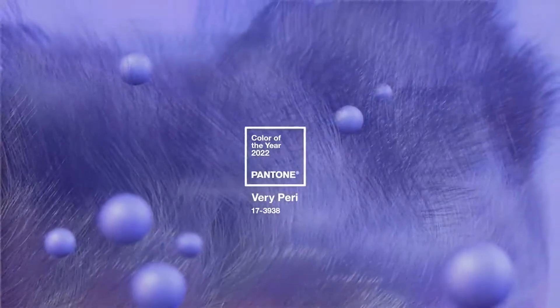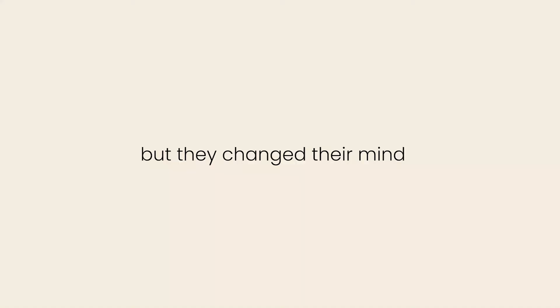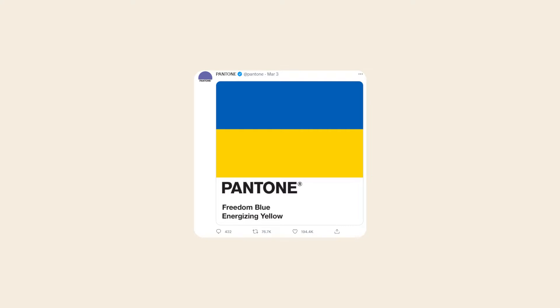Here's an interesting fact: according to Pantone, the color of this year is violet, or Very Peri. UI design in 2022 is about taking care of users, their uniqueness, and avoiding the perfect picture. Therefore, real-life photos, artistic illustrations, and eye asymmetry are gaining more popularity. Let's see how popular brands successfully implement these trends.